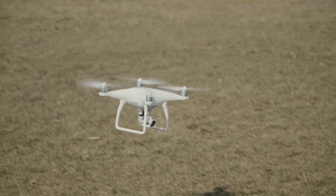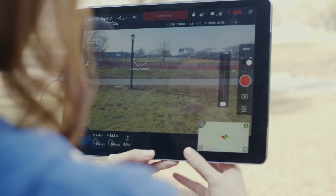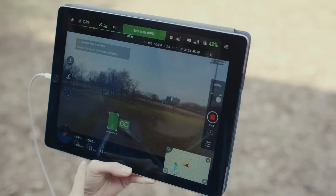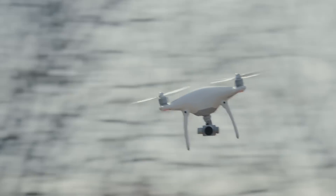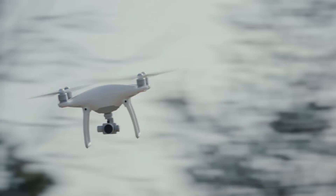With the new Phantom you can turn on obstacle avoidance, which prevents you from running into something. You can turn on tap-to-fly, where you just tap on the screen and the drone heads off in whatever direction you pick. And you can turn on a tracking feature which draws a circle around a subject and it will automatically follow them.